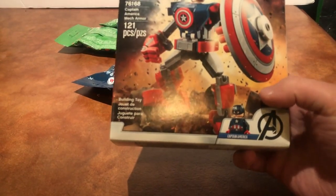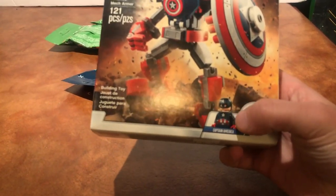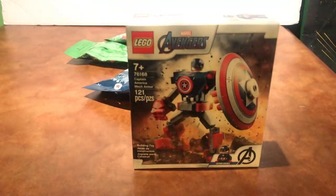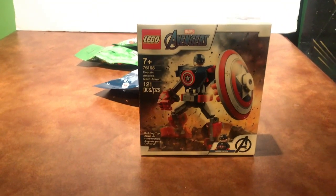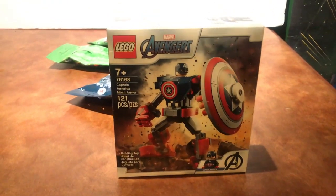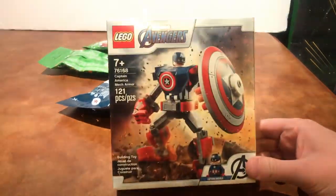...the grungy, gritty kind of outfit, not like the classic Captain America outfit. That's why I wanted to get this little mech set. I'm probably gonna get the Thor one too because I like that figure. The Iron Man one I don't really care for, but the Thor one I'll probably get at some point.